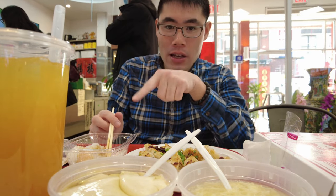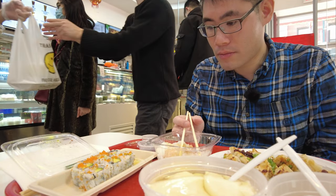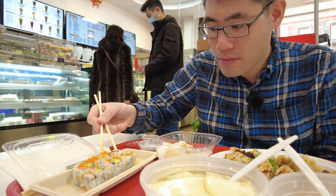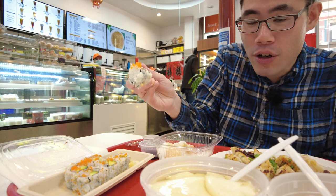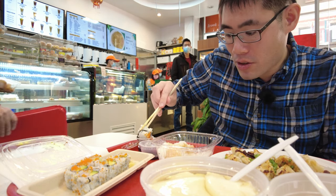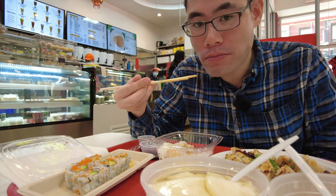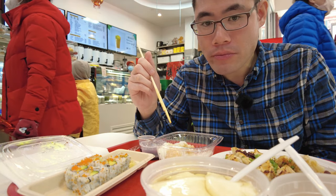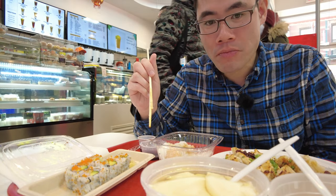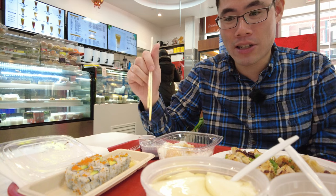Now for the California roll from Domo Sushi. It's got the crab meat, avocado, and fish eggs. Let's dip it right into the sauce. Domo Sushi never disappoints — everything is so fresh, the rice is amazing, it blends so well with the seaweed. Can't go wrong. This is an excellent California roll.